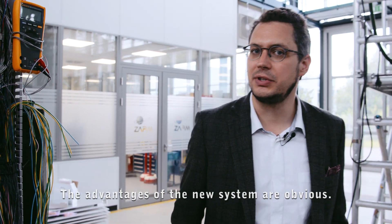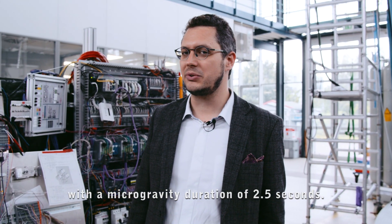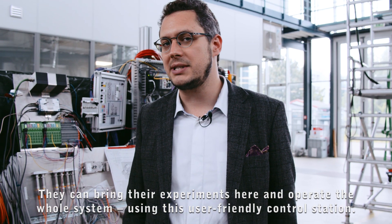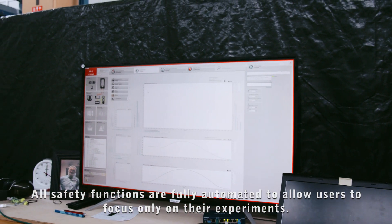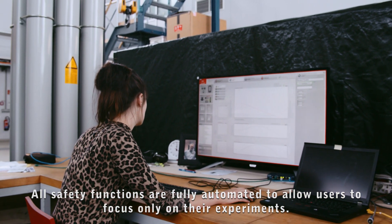The advantages of the new system are obvious. With the GTB Pro, scientists can carry out hundreds of experiments every day with a microgravity duration of two and a half seconds. They can bring their experiments here and operate the whole system using this user-friendly control station. All safety functions are fully automated to allow users to focus only on their experiments.